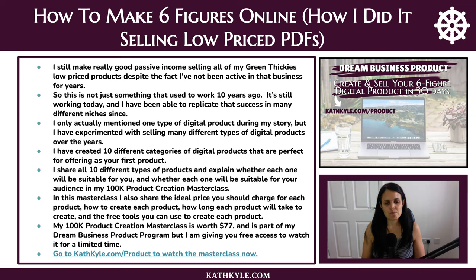My 100k Product Creation Masterclass is worth $77 and is part of my Dream Business Product Program. It's a bonus in that program, but I'm giving you free access to watch it for a limited time — you can get that by going to kathkyle.com/product to watch it now. It is a complete walkthrough on how to create your first profitable product, so go check that out and make sure you have something for taking notes because this is very valuable information. Now it's your turn to go and put your stamp on the world.